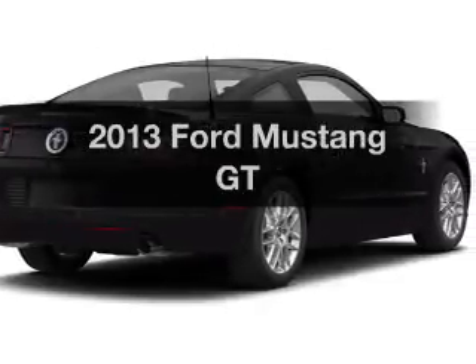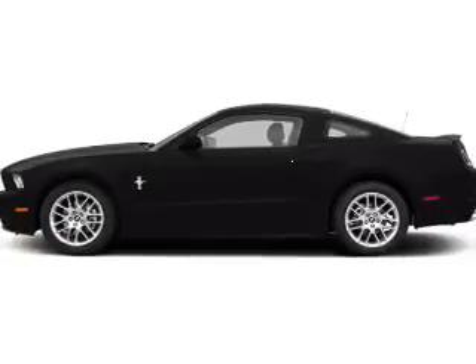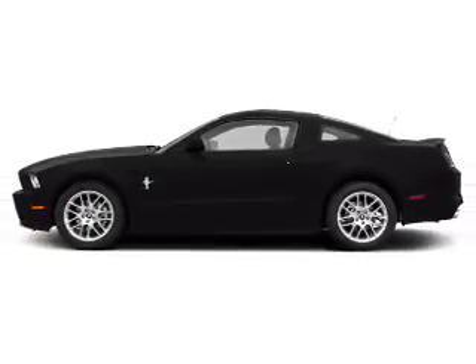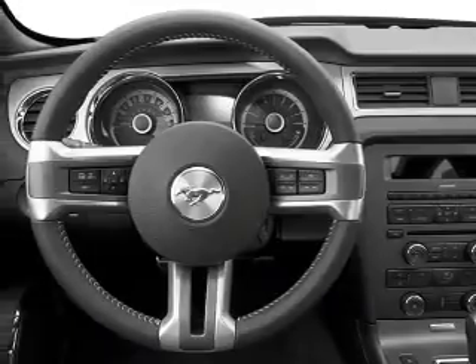Introducing the 2013 Ford Mustang. Travel the roads in style and comfort in this great vehicle. The powertrain includes rear wheel drive with a reliable engine driven by an automatic transmission.